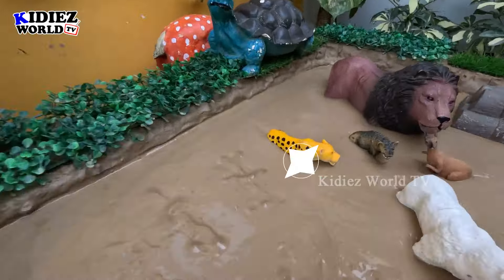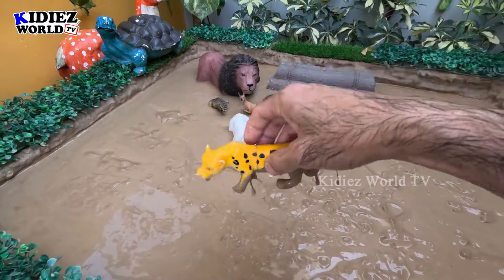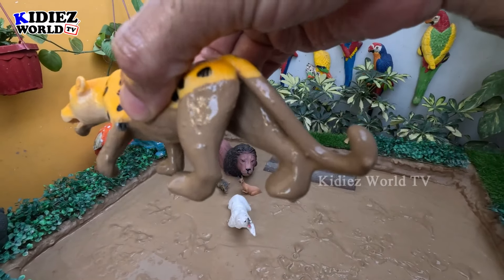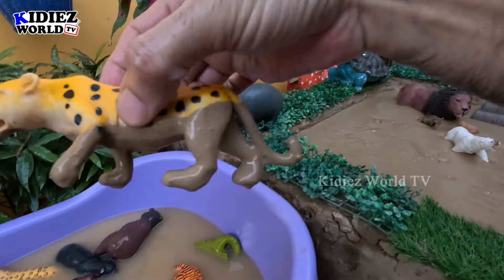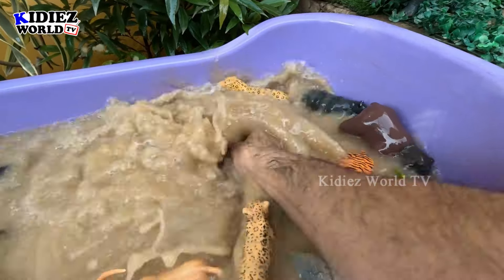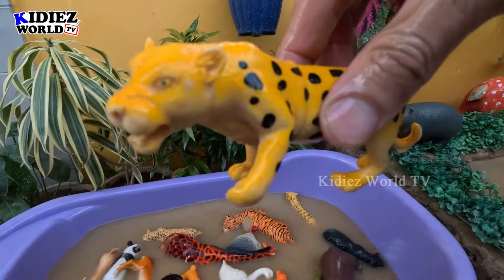The next one we have is a cheetah. Just look at this cheetah — a beautiful big wild cat and a beautiful zoo animal. Let's make him clean. Here we go, cheetah!